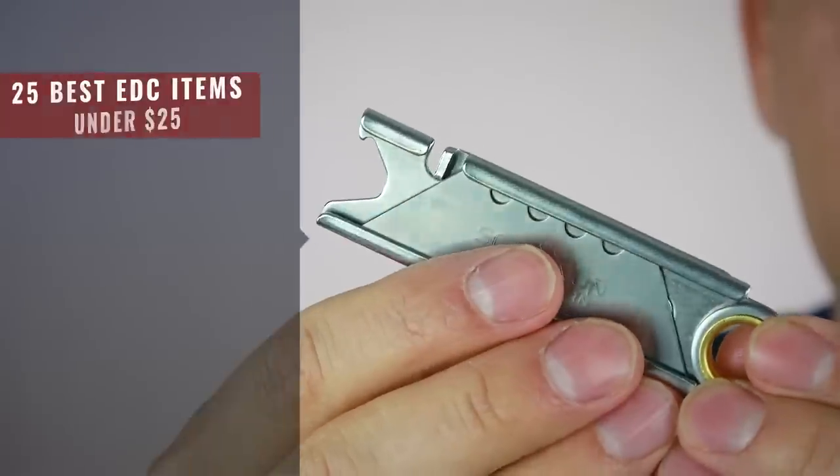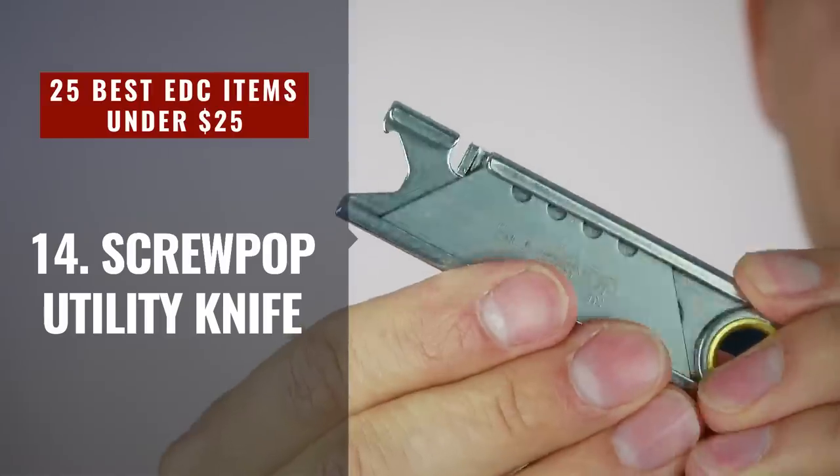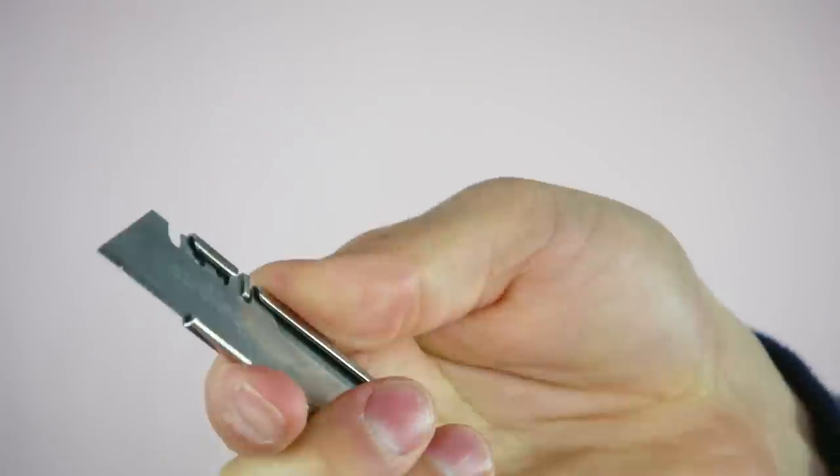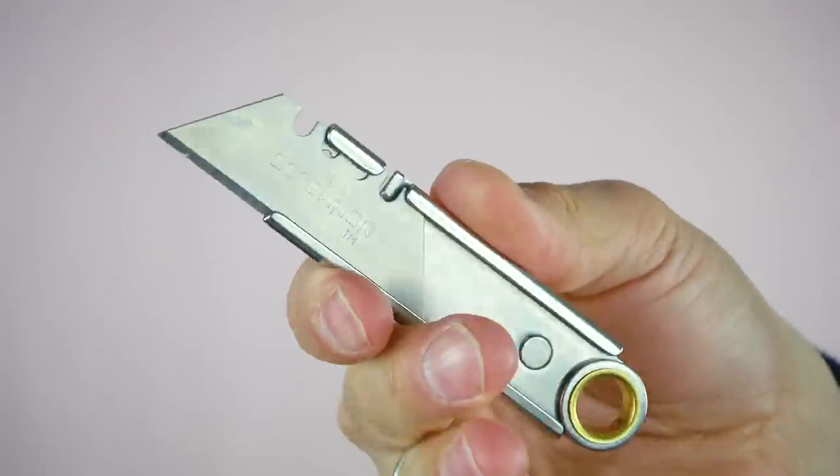Now, if all that sounds like way too much and you simply want a blade and a bottle opener, the Screw Pop is what you're looking for. What I like about this one is it's simple, no frills — you can also operate it with one hand, which puts it high on my list. If you're just using this to open packages all day and you want something safe, this is what you're looking for.